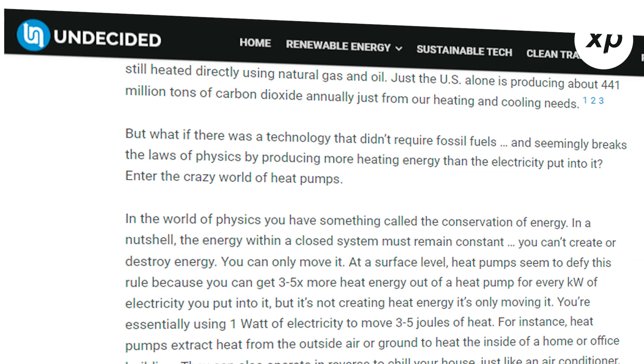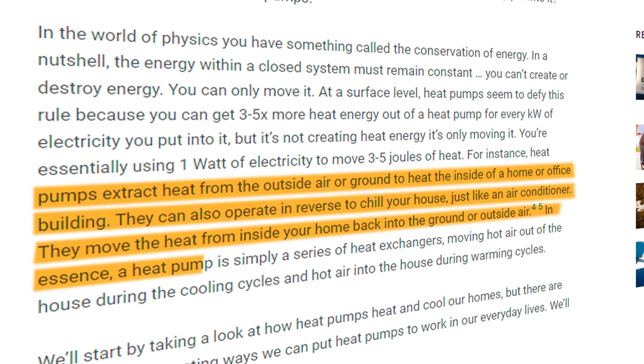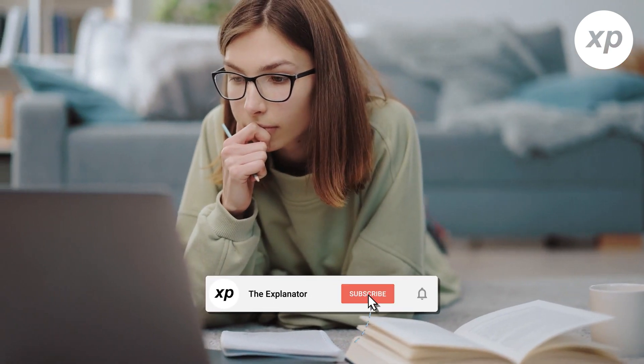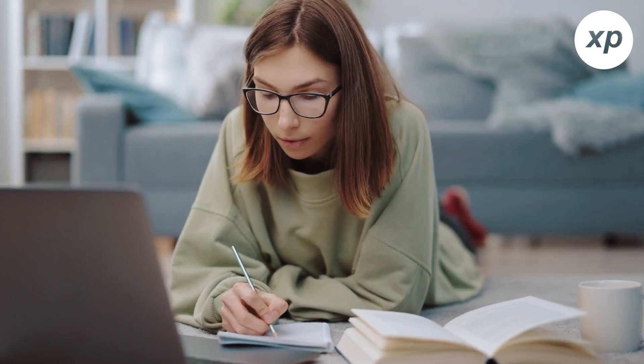According to Undecided, heat pumps extract heat from the outside air or ground to heat the inside of a home or office building. They can also operate in reverse to chill your house. Just like an air conditioner, they move the heat from inside your home back into the ground or outside air. In essence, a heat pump is simply a series of heat exchangers, moving hot air out of the house during cooling cycles and hot air into the house during warming cycles. If you're interested in learning more about the future of heat pumps and how they're going to have a positive impact on the environment and our overall personal lives, please continue watching.